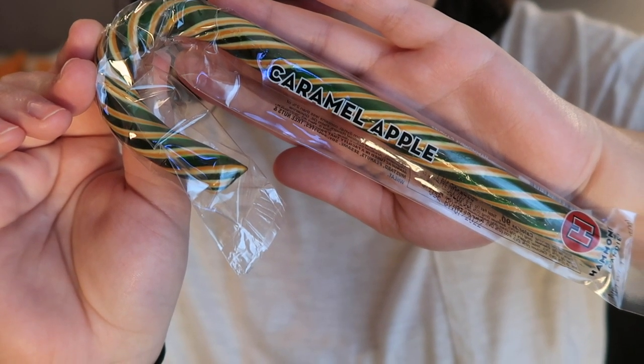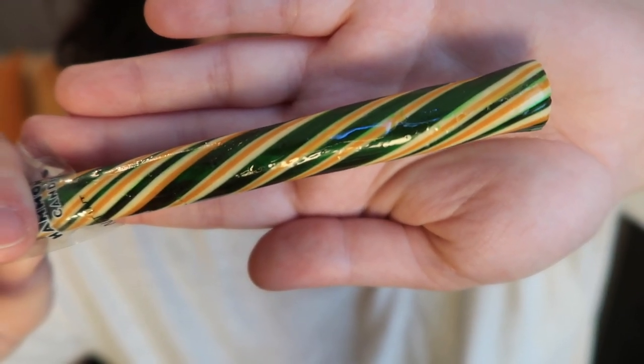Let's get into this. First off we have a caramel apple candy cane from Hammond's Candies in Denver, Colorado. This thing really looks handmade.